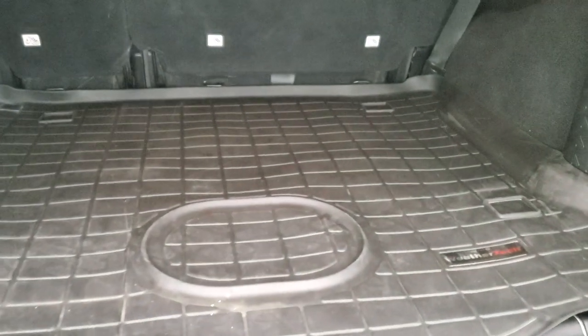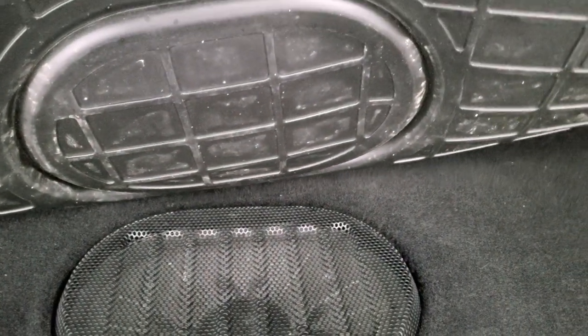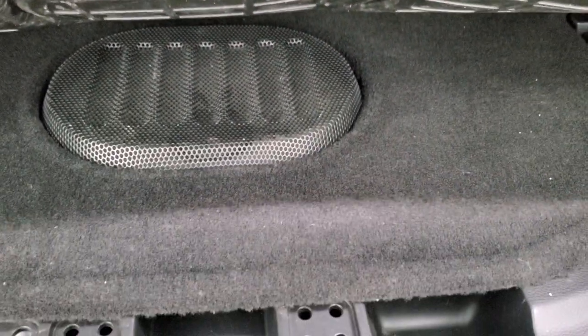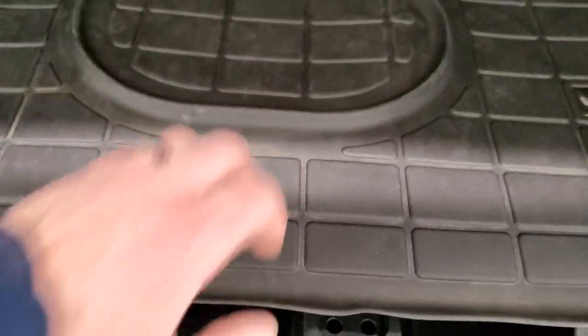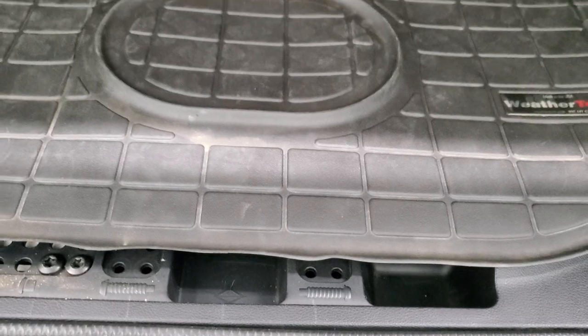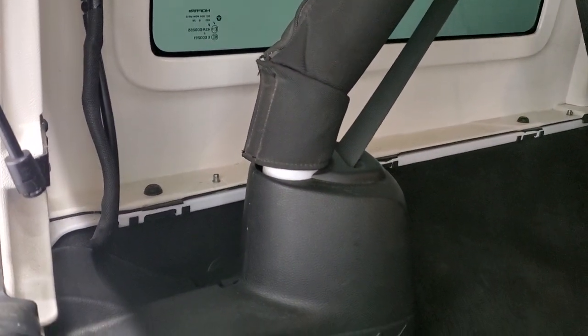Back storage area has a WeatherTech mat back here. There's an in-floor subwoofer back here. This is your bolt holders for your door hinges and hard top. Those seats do fold down for extra storage. These hard tops are pretty easy to take off — there's four bolts on each side and then two quick disconnects on that side.